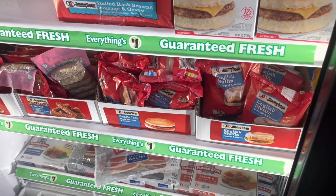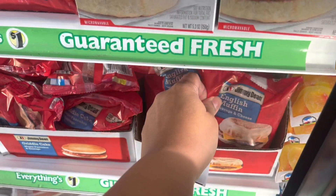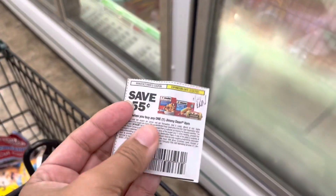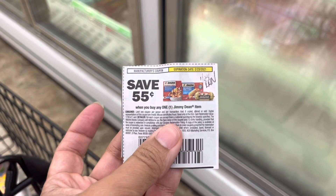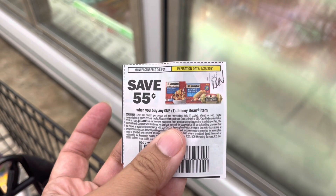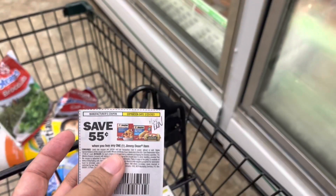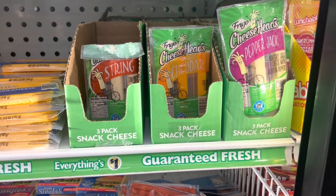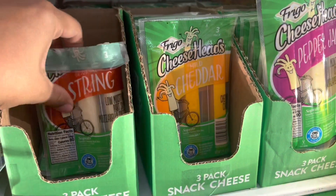Next deal I'll be doing is on these Jimmy Deans. I'm going to grab this English muffin sandwich and use this 55 cents off of any one Jimmy Dean item from the 1/24 Retail Me Not. That'll leave me to pay 45 cents for this item.